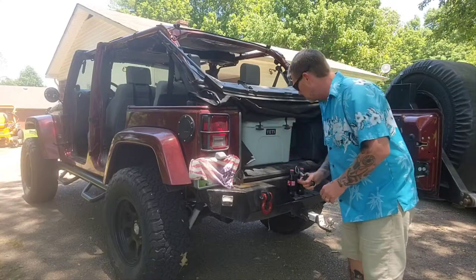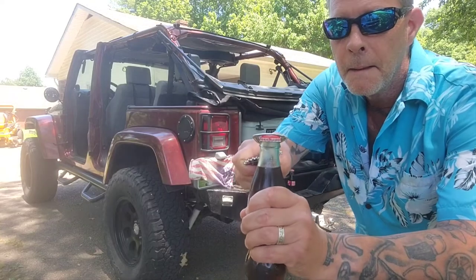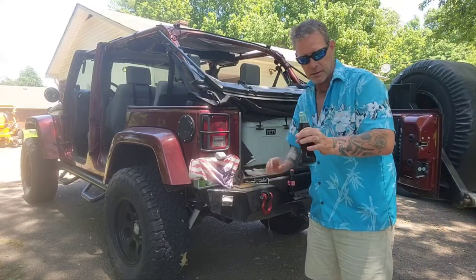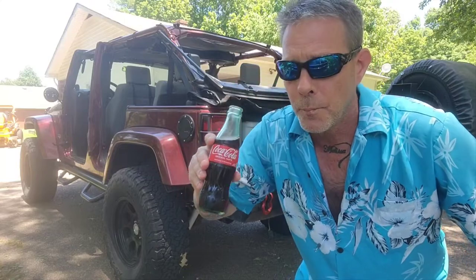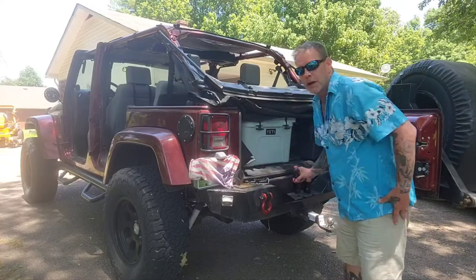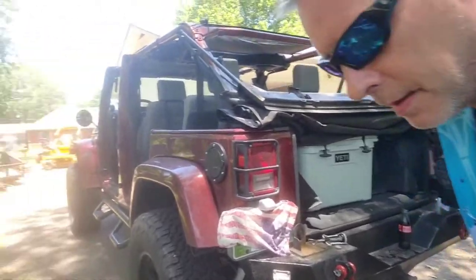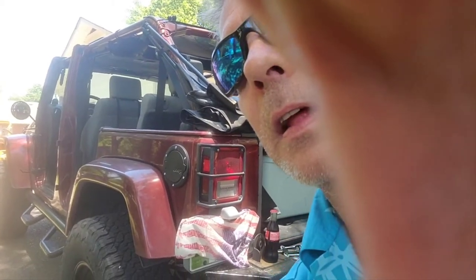First, we're going to try our handheld kitchen bottle opener. Boy, it worked good. I heard it fizz. Oh my goodness, that is so refreshing. So cold. So good. I don't think there's anything better on a hot day. I really don't. Let's get a little closer up and let's get a little more.